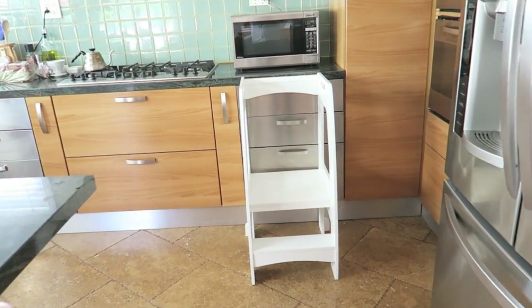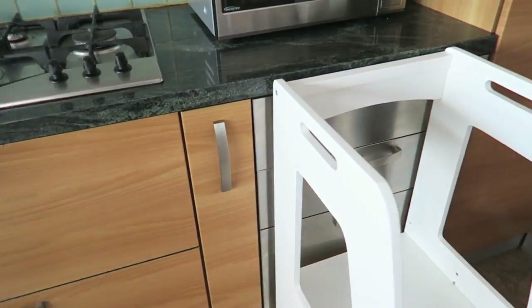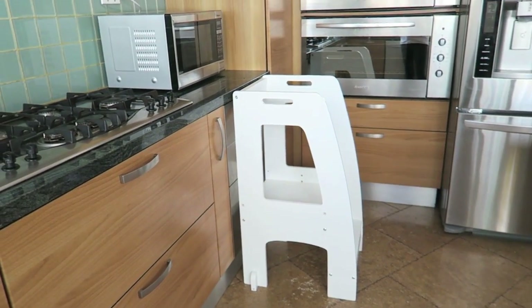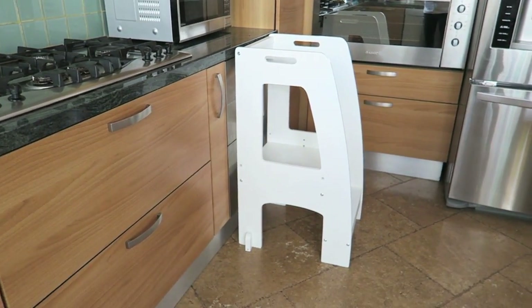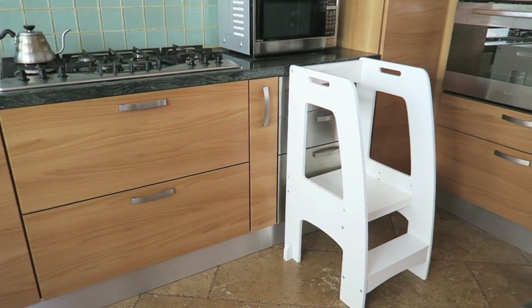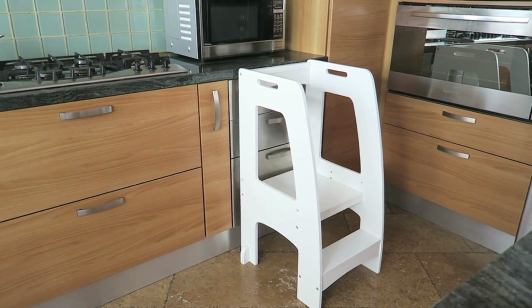Jack also got this kitchen helper that we love using because he enjoys helping us in the kitchen when we're cooking — mostly JC actually. It's the perfect height, it's sturdy, and he can get up and get back down himself. We love it.